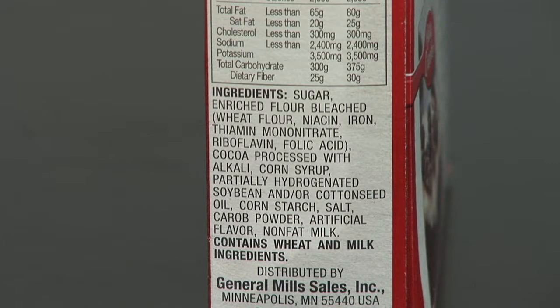Looking at the Nutrition Facts label is an excellent way to decide if a product you're about to eat or about to buy is a low-fat choice. And keep in mind, cholesterol is a type of fat, so the lower fat a product is, the less cholesterol it should have as well.